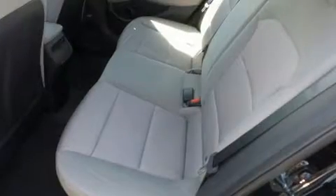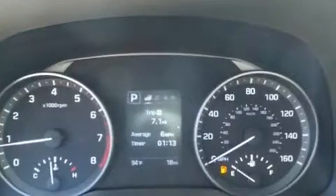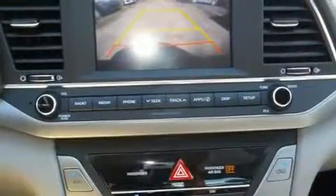Hyundai paid particular attention to efficiency and practicality with the following features: delay off headlights, one-touch window functionality, variably intermittent wipers, and a split folding rear seat.